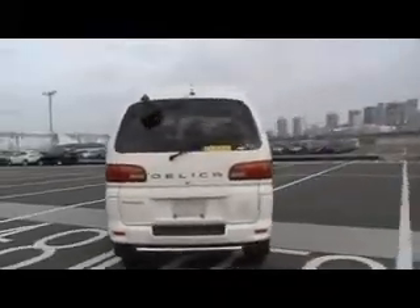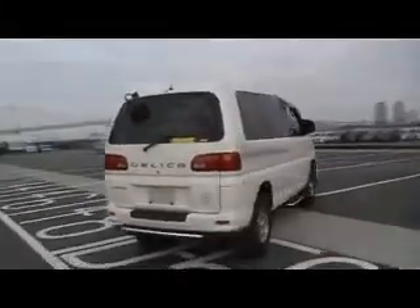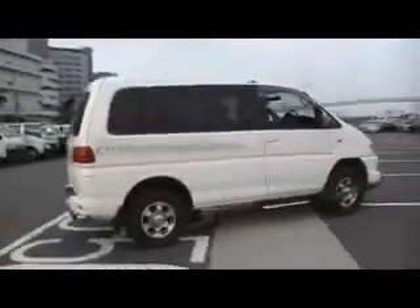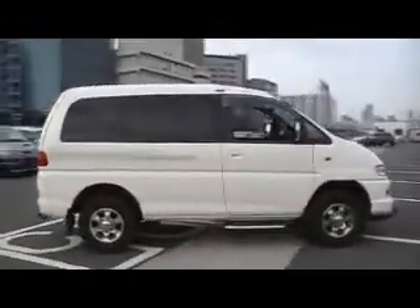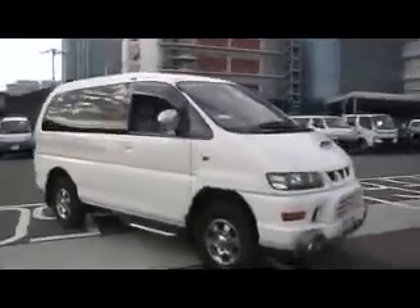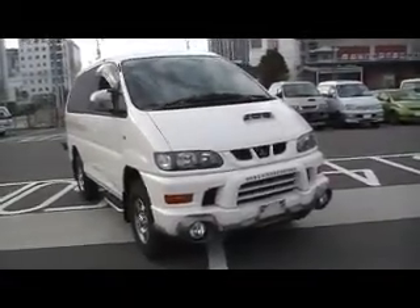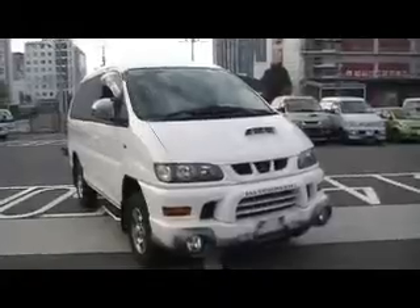This is a Chamonix and it is a 2001 version 3 model Space Gear. You can tell it's a facelift from the front grille and the front fog lamp, which indicate it as a version 3.